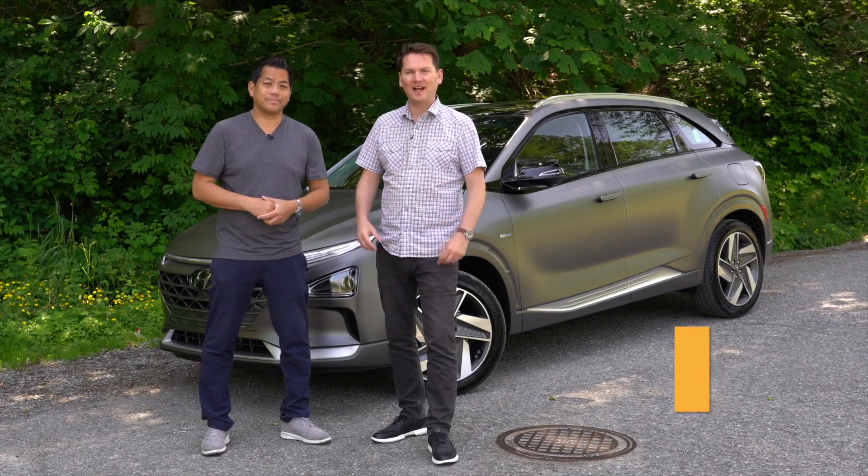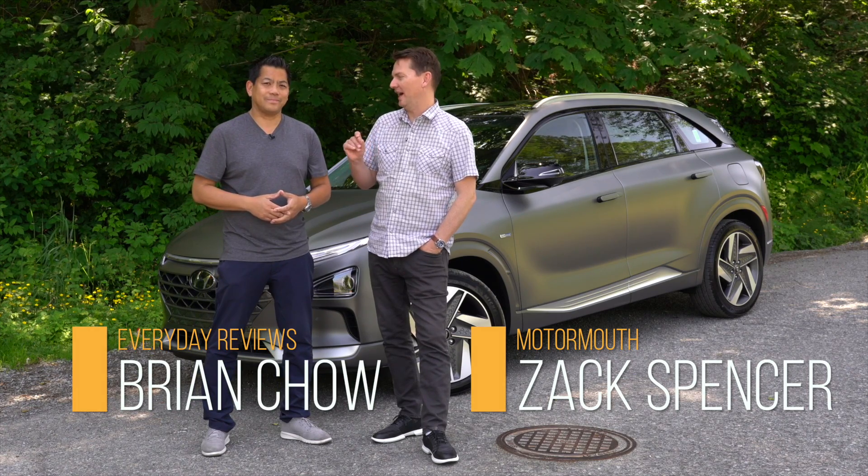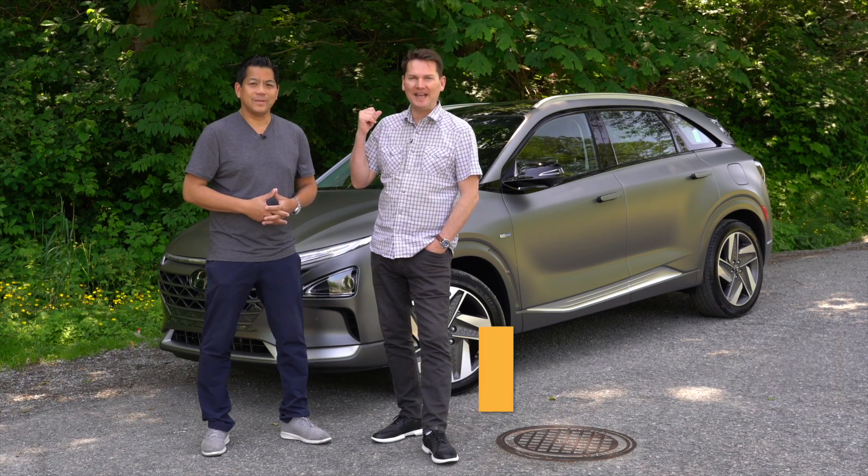Sweet and Sour is not cooking with gas this time. Yes we are. Liquefied hydrogen gas. And this is the Hyundai Nexo.